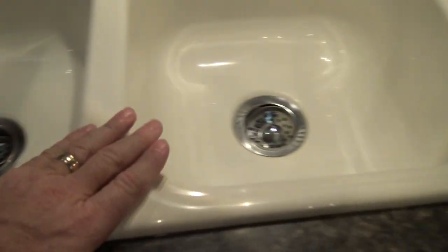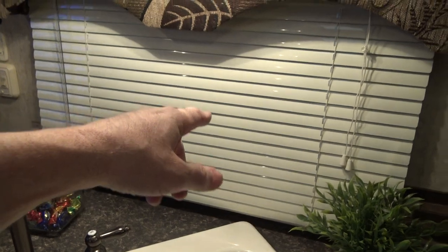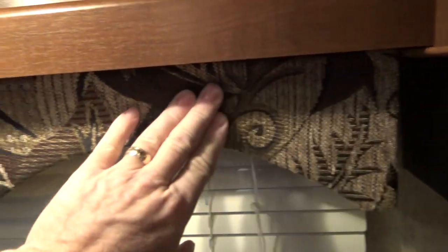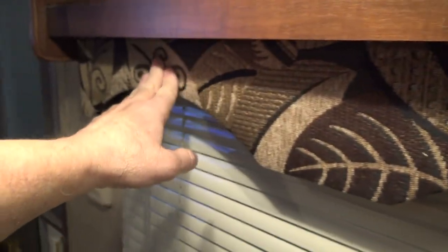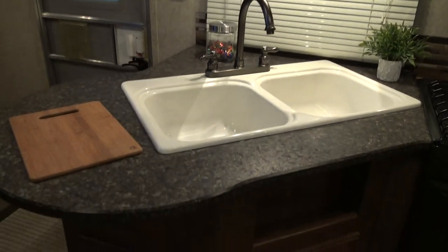This is the overmount sink — a jumbo 50/50 sink with a double drain. It does have an oil-rubbed bronze fixture, hot and cold. There are blinds on all the windows and these window treatments are really nice — fabric that goes along with the earth tones in the rig. There's a little shelf up here for knickknacks and a light. That's your main sink area.